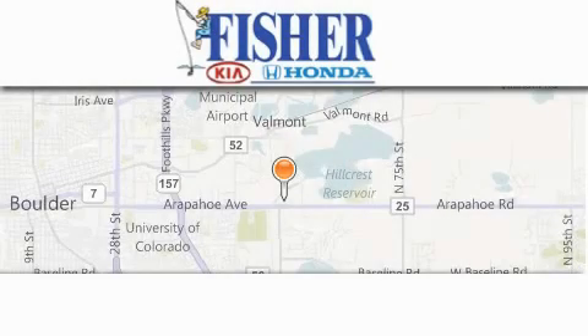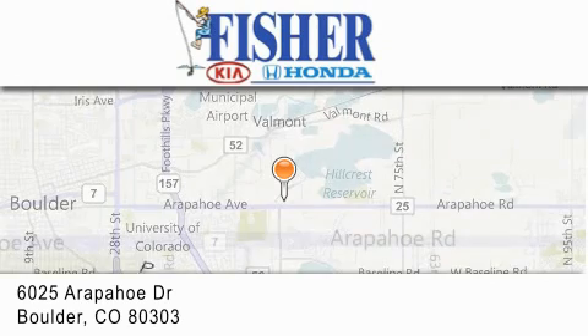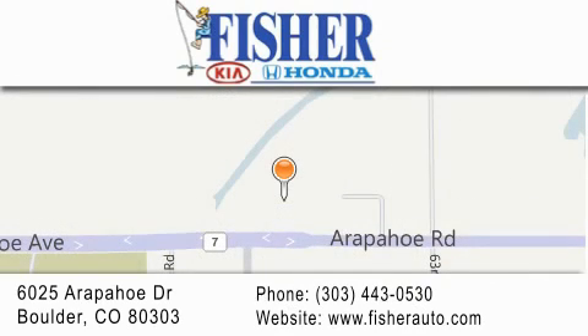Fisher Auto is located at 6025 Arapahoe Drive in Boulder. Our goal is to exceed all of your expectations to ensure that you'll return for future visits. We'll see you next time. Thank you.